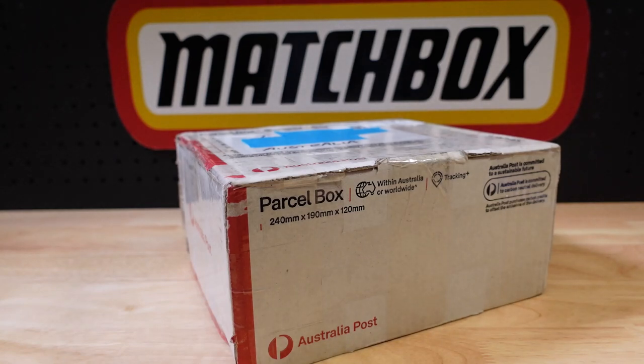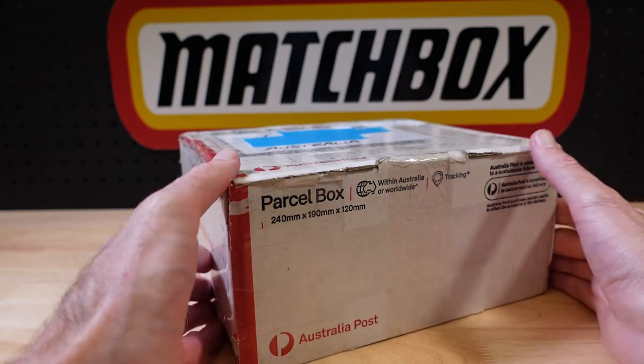Hello everyone! Welcome to Building the Ultimate Matchbox Car Collection. My name is Tyrone and today we have a Roll the Dice!